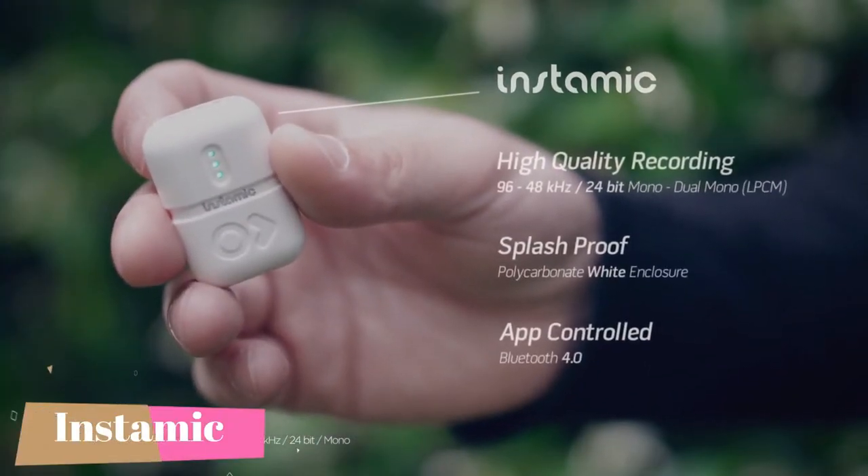Say hello to Instamai, the smartest mic on earth, ready to record. Let me show you how important sound is in our lives and why Instamai can change audio recording.